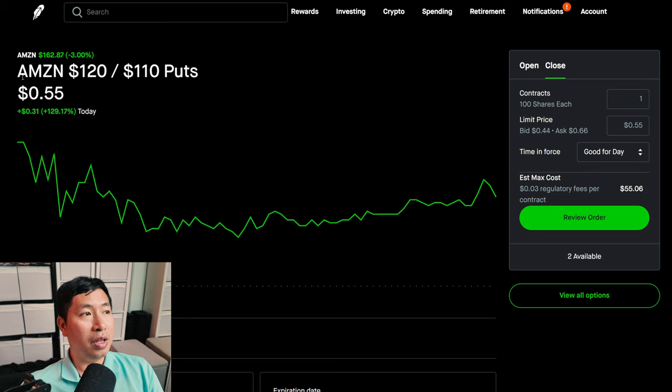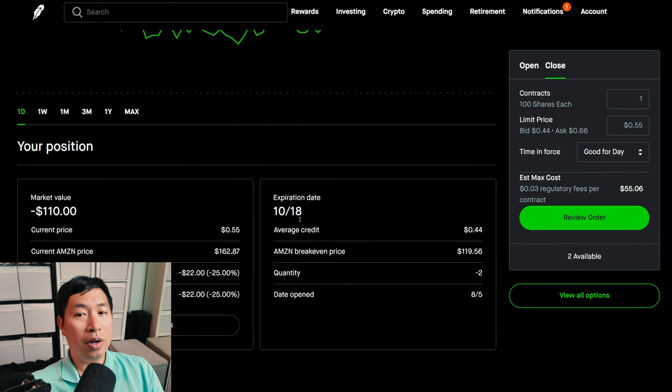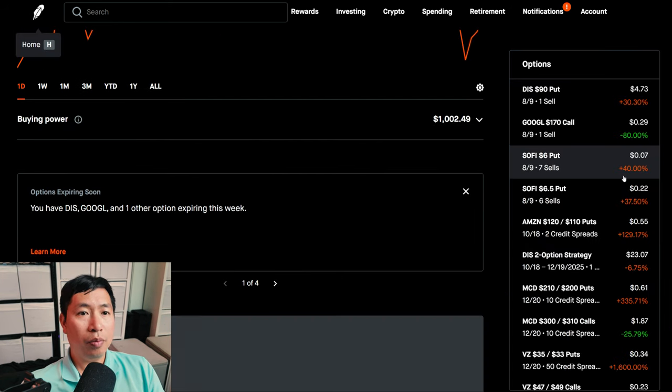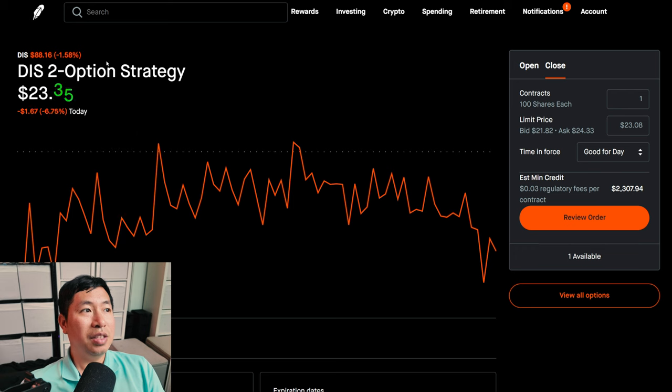Something else that's new are these Amazon $120/$110 put credit spreads. I opened this position today, and this expires October 18th, so about two months from now. I do have this Disney two-option strategy, as Robin Hood would like to call it. However, I refer to this as a diagonal spread.